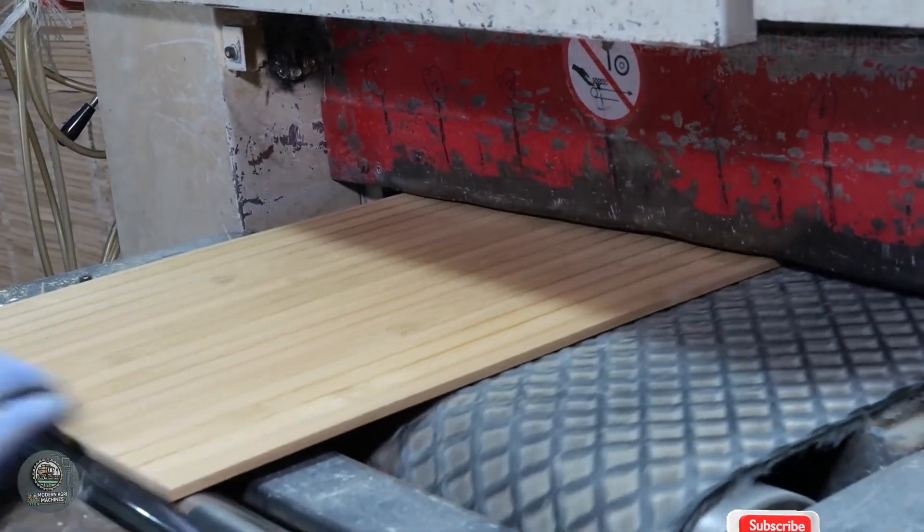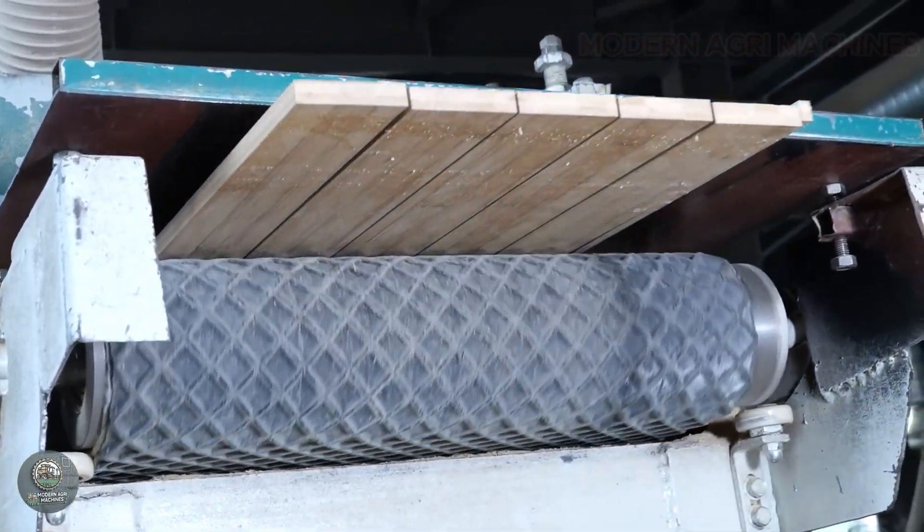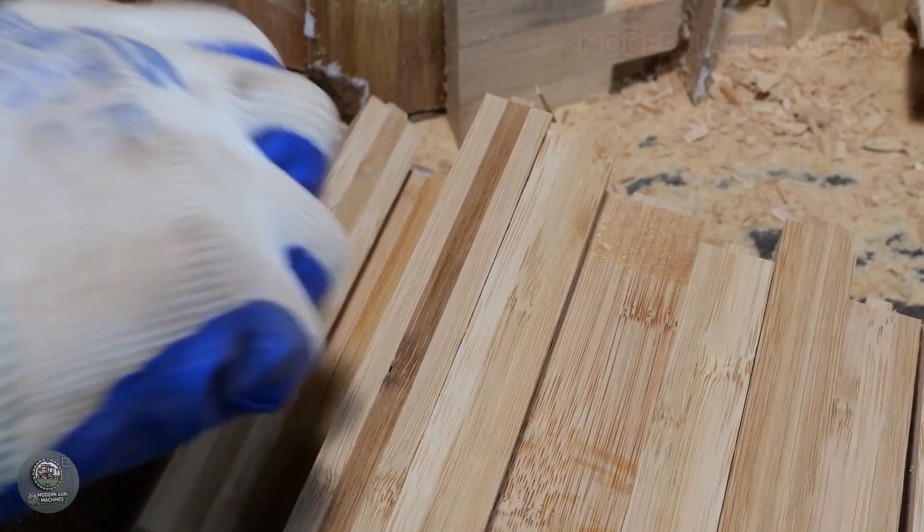Once approved, the cutting boards are packaged in eco-friendly materials, such as paper boxes or fabric bags, and then transported to markets worldwide.